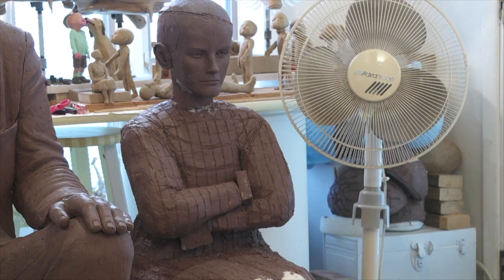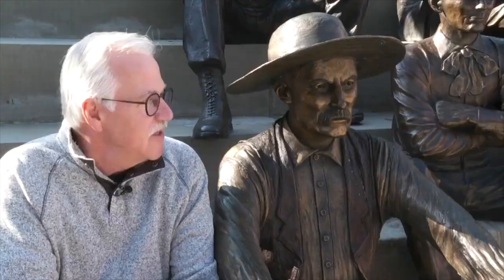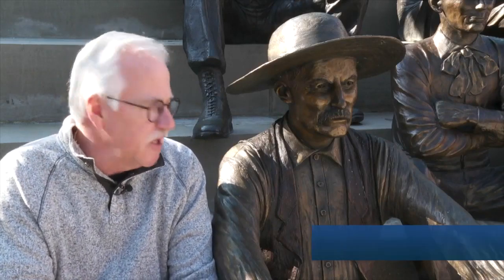Once the figures are complete and cast in bronze, they'll join the other eight statues in Lockport. Susan says when she worked on figures like Fred Wagner, she feels like she really got to know him. It's kind of like acting — you become the character.